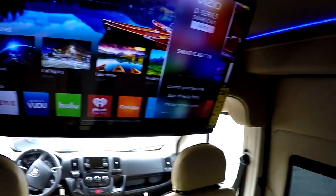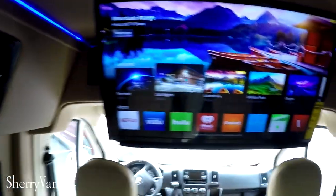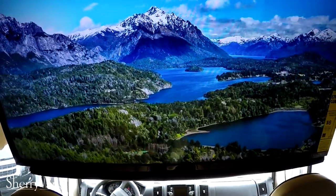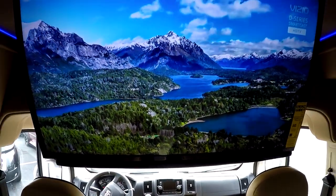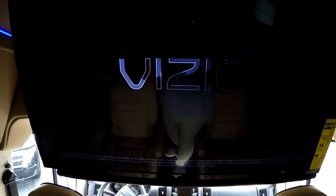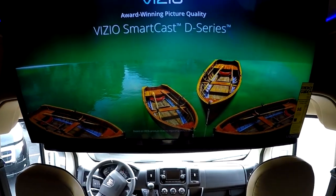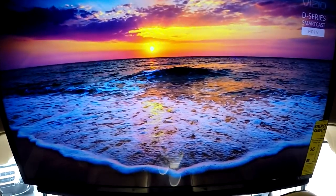This Vizio 32-inch smart television is paired up with an LG Blu-ray player, which will play regular discs as well as Blu-ray DVDs and has built-in applications too. For audio, you can listen to the TV speakers, use the wireless headphones that come with all our vans, or enjoy a true movie theater experience through the Kicker surround sound speakers in the back.